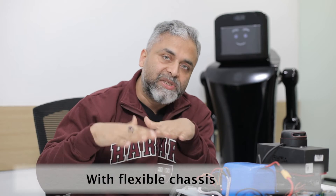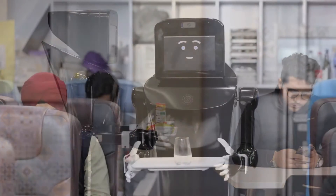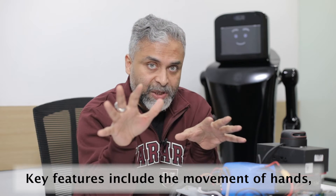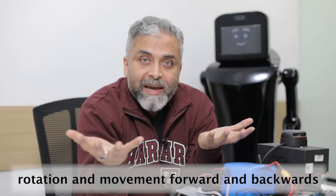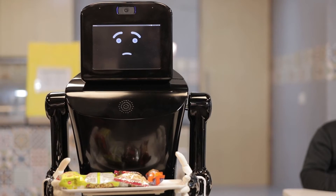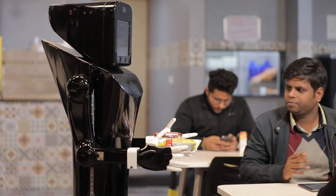Everything has been locally manufactured, locally fabricated, and each line of code has been locally written. The idea is to build a robot with a flexible chassis — meaning I can use this chassis in all kinds of terrains. I can use its movement for a healthcare industry, in a restaurant, within an aircraft, in a hospital, in the aisles of a hospital, and in a manufacturing plant.